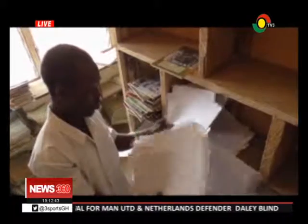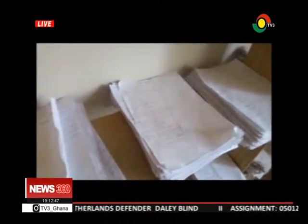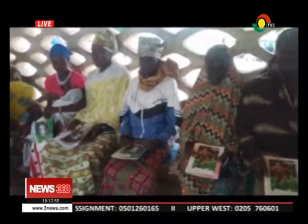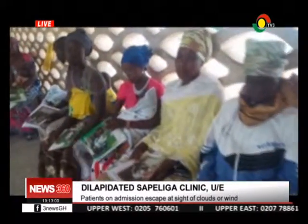That is not their only concern. Logistics are absent. Hospital folders are simply not available, and A4 sheets are the option for taking down patients' medical records. Those who can afford are competing with school children for exercise books to use as folders.